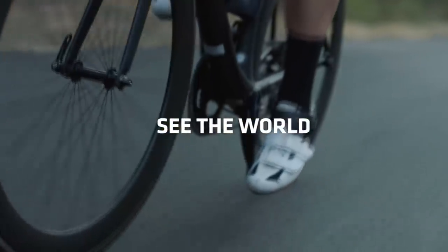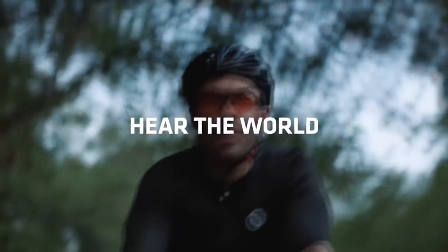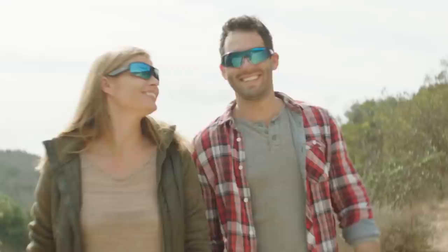See the world, hear the world, and listen to your audio all day long. OptiShox delivers great audio in a comfortable pair of sports sunglasses. Visit optishox.com and join the journey.